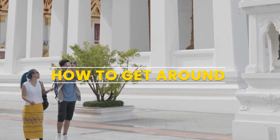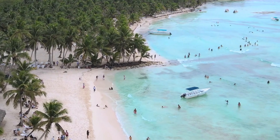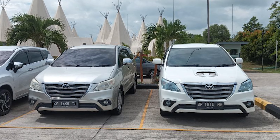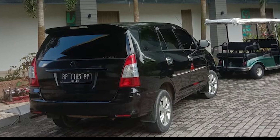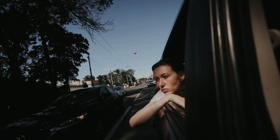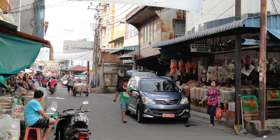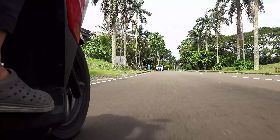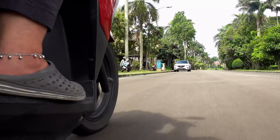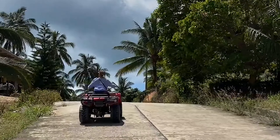How to get around: Navigating Bintan Island is an effortless and enjoyable part of your visit. The most common mode of transportation for tourists is via taxi or hired car, which can be easily arranged through your hotel or resort. These services offer the flexibility to explore the island at your own pace, whether you're heading to a secluded beach or a local market. For those looking for a more adventurous touch, renting a scooter allows you to weave through the scenic roads, feeling the island breeze and discovering off-the-beaten-path spots.